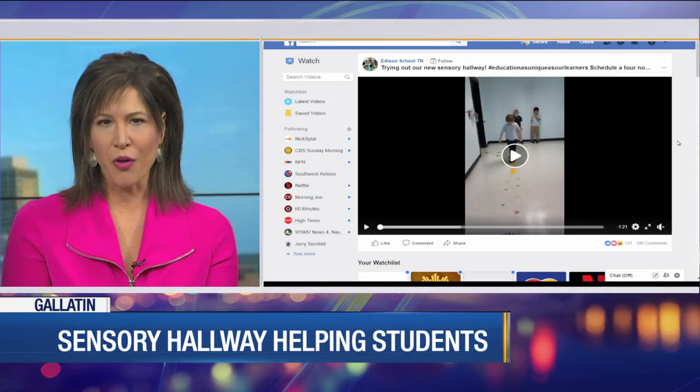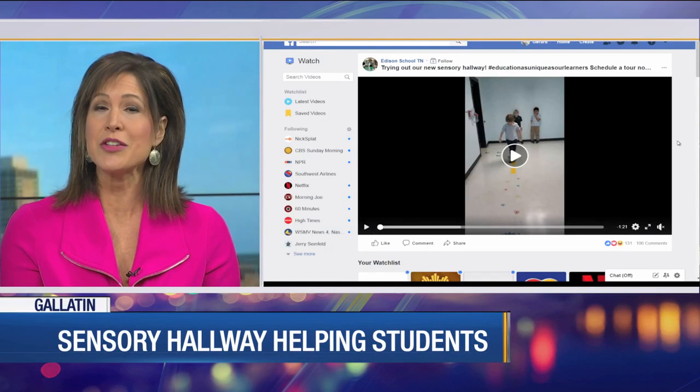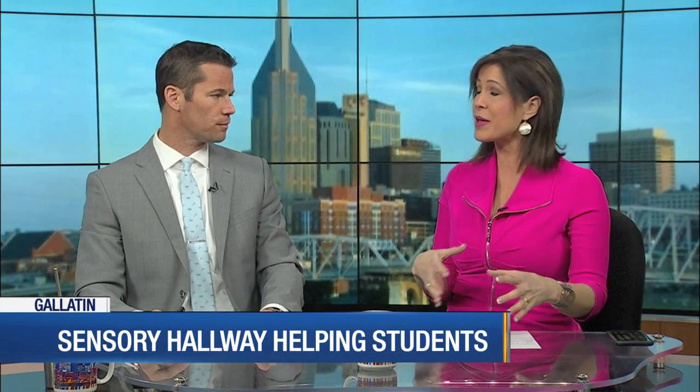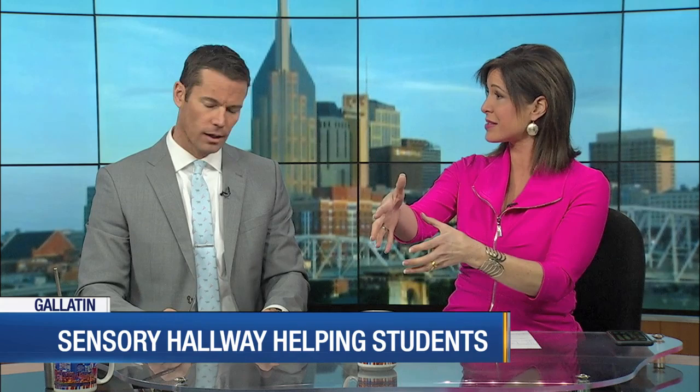Dr. Wilson's Facebook post on the sensory hallway is getting lots of traction — within just days, viewed 185,000 times. So many parents can relate because their kiddos have different learning differences, as they like to call them. This is really getting everybody's attention because it can be hard for a child to sit in class the whole time — sometimes they need to get out and move. A lot of them are different, so what a great idea.